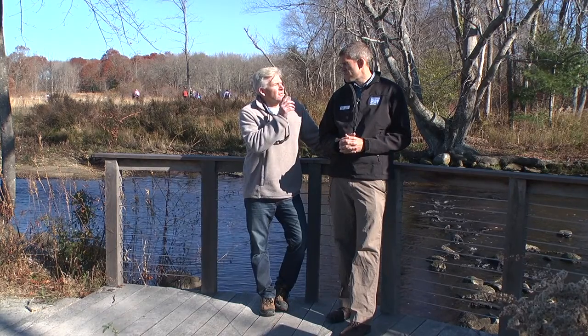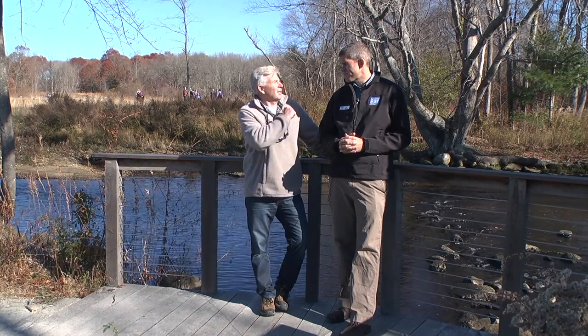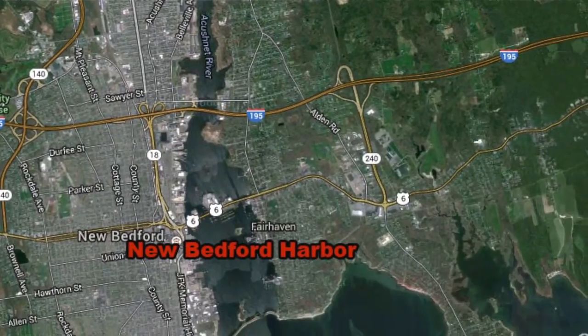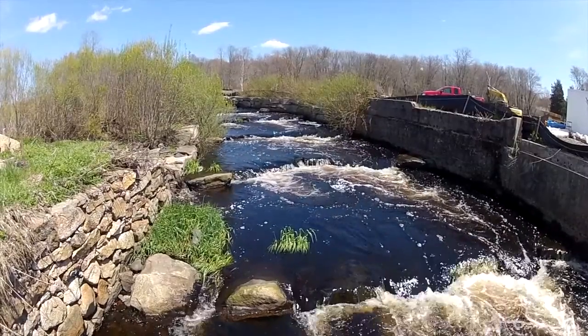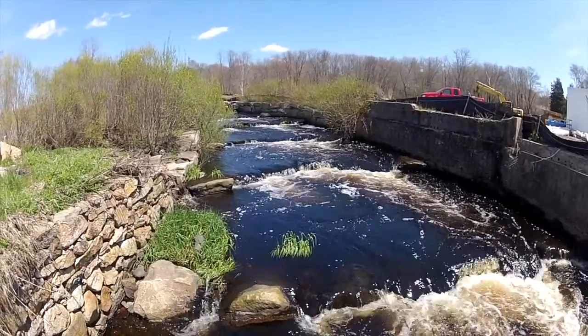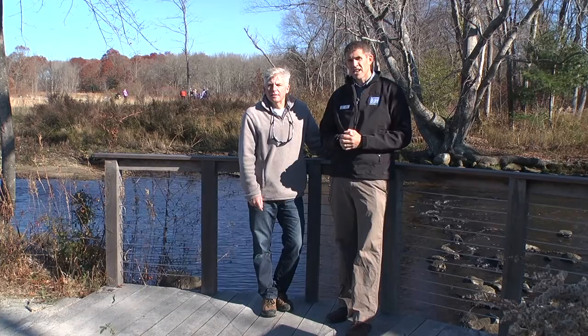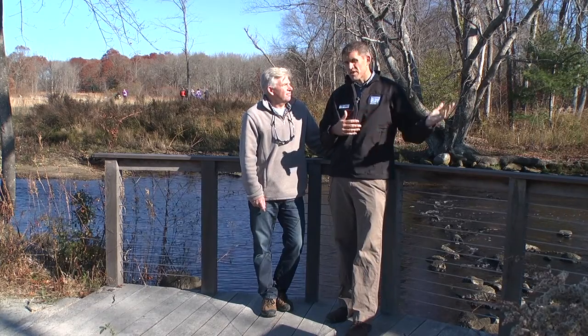Speaking of the Akushnet River, where does the river flow from this point? We're at the South River Overlook, and the river flows off here to New Bedford Harbor and then out into Buzzards Bay. We're all about protecting clean water at the Buzzards Bay Coalition, and creating green spaces like this site helps protect water throughout this region.